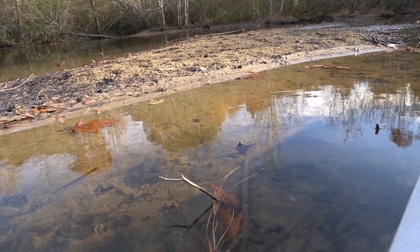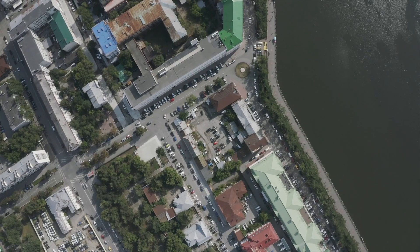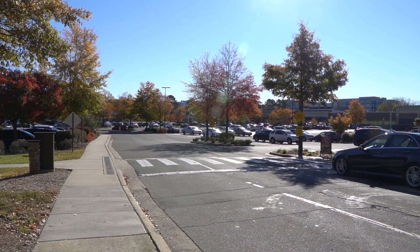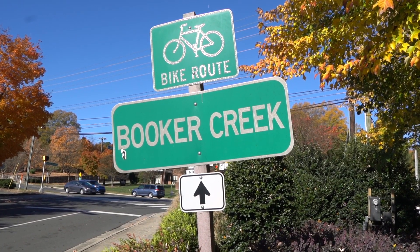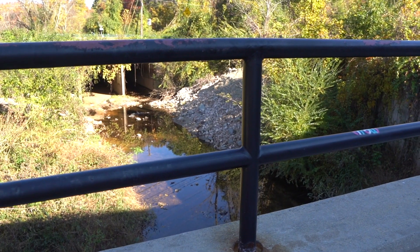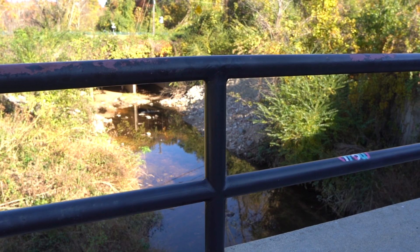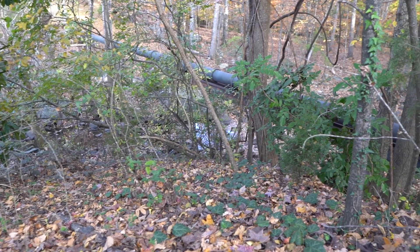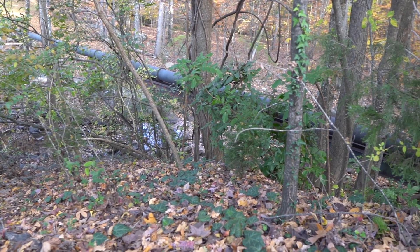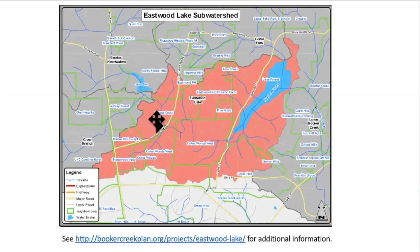All of this came about because the town was increasingly concerned about flooding. Over time, global warming and more frequent storms, combined with the town growing and urbanizing, meant more and more impervious surfaces are covering what formerly was forest. The town hired a consultant called W.K. Dixon to study all these subwatersheds and come up with recommendations to not only control the flooding but also to get the creeks in better health. The Eastwood Lake subwatershed was the one where the recommendation came in to make stormwater basins that would actually remove a lot of forests.